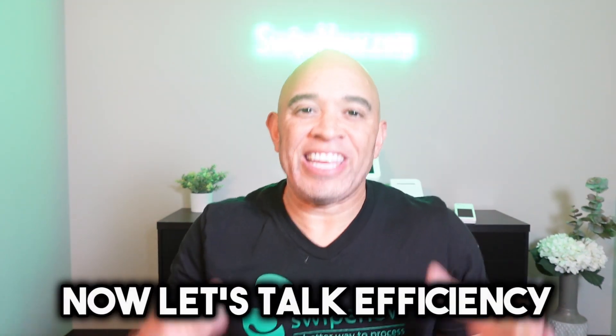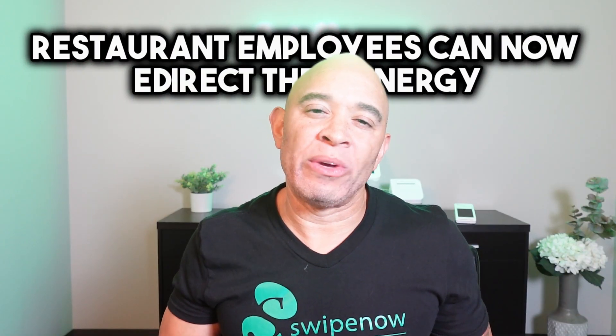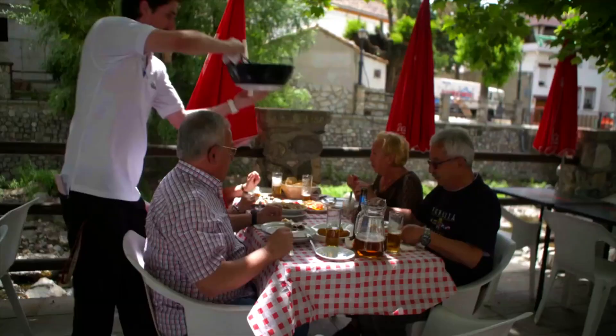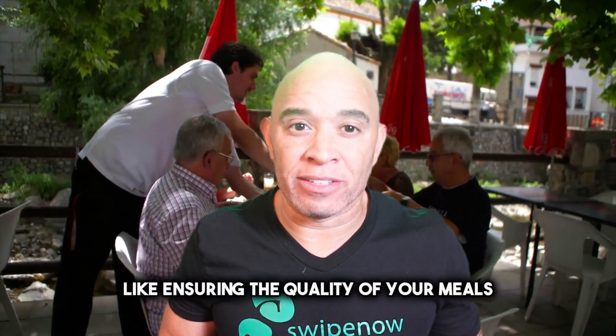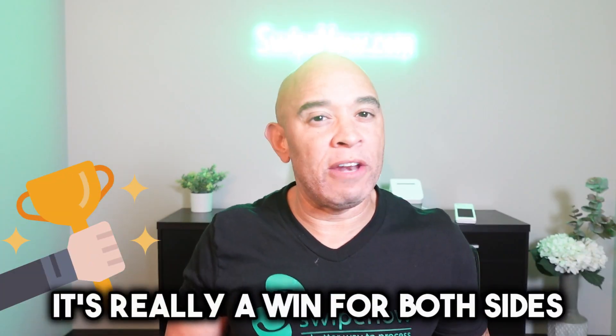Let's talk efficiency. With the Clover Kiosk, restaurant employees can now redirect their energy to more essential tasks, like ensuring the quality of your meals and providing top-notch customer service. It's really a win for both sides.